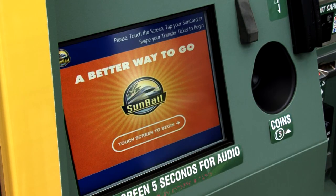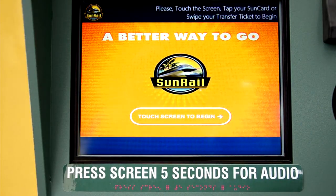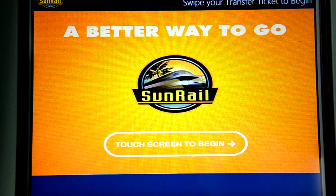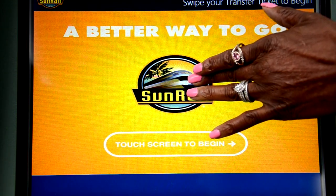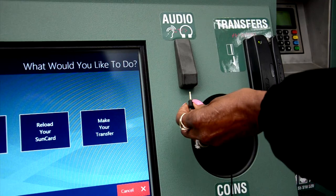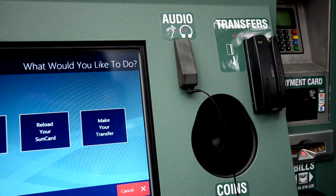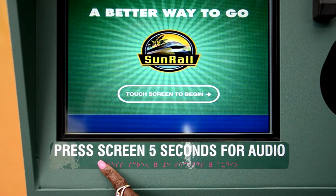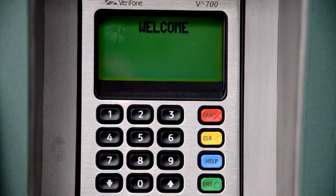The touchscreen will guide you through the SunCard purchase process. It was designed to be easily visible to people with color blindness. Persons with visual impairments can touch the screen for five seconds to activate audio prompts. The audio prompts are played over a built-in speaker, or you can plug headphones into the jack next to the screen. All TVM labels include Braille to help you find your way around the machine, and the number five on the keypad has a raised dot to orient you.